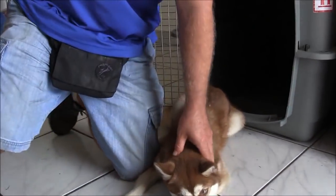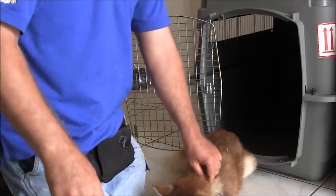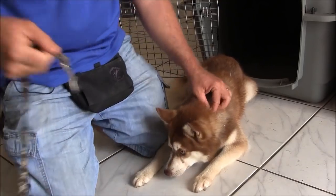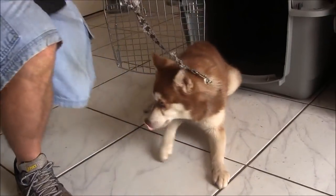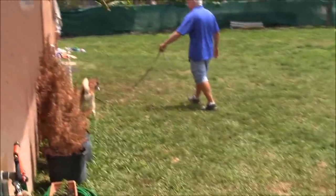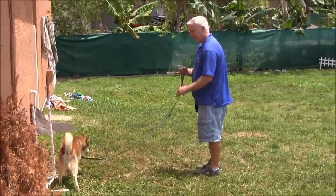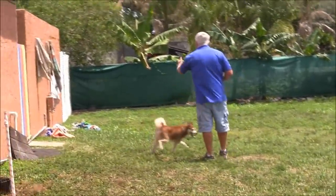I'm going to put a leash on. I'm going to put this one behind you on. Let's go. So when you're trying to work with this kind of dog, they pull off, they go all over the place.